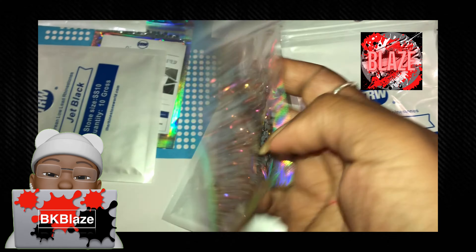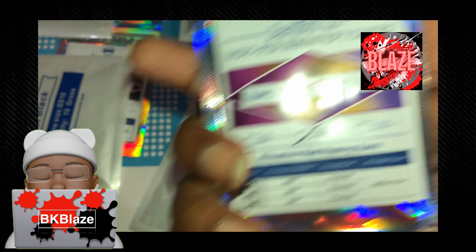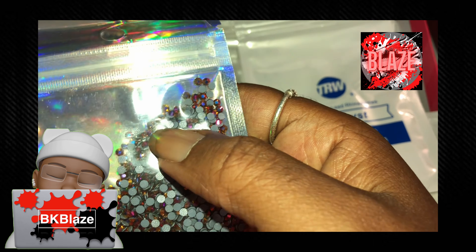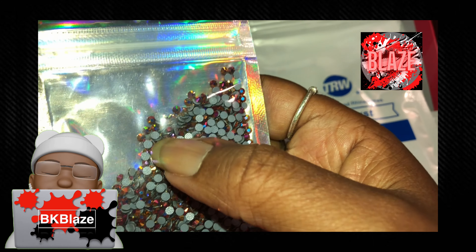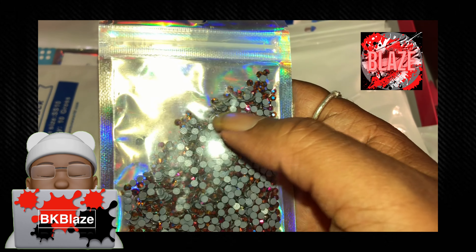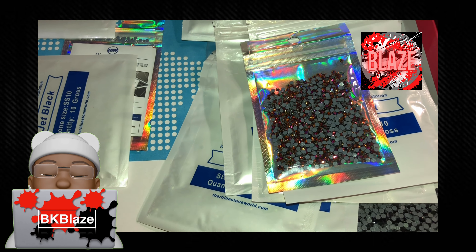These are all FS10 stones. We have cobalt. I got these based off of projects, so the colors will be different from those that you bought from Amazon or somewhere else like Baby's Booty. These are like cyan or red cyan.